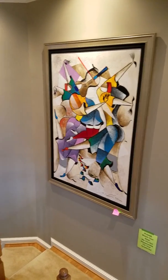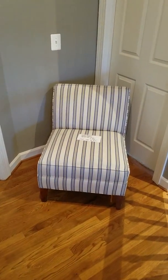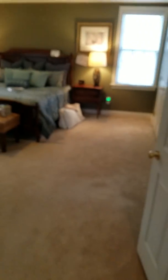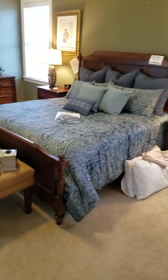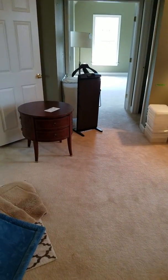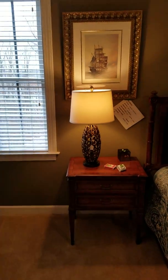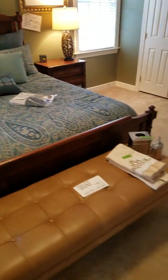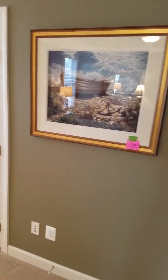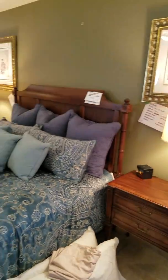Steve from Estate Max here, live at 20995 Hooded Crow Drive in Leesburg, Virginia. You can Google it or find it on estatesales.net, estatesales.org, or our Facebook page, Estate Max. We have a loaded house. Dates are Friday the 15th, Saturday the 16th, and Sunday the 17th — shop early for best selection.